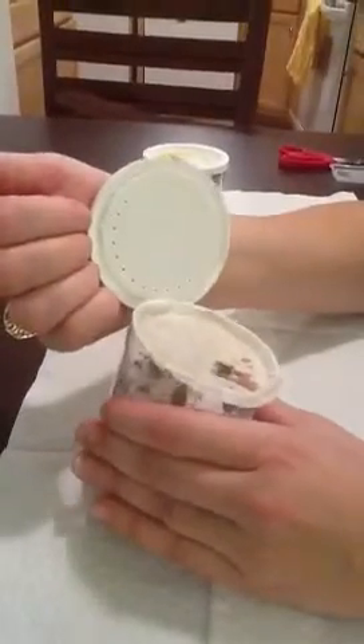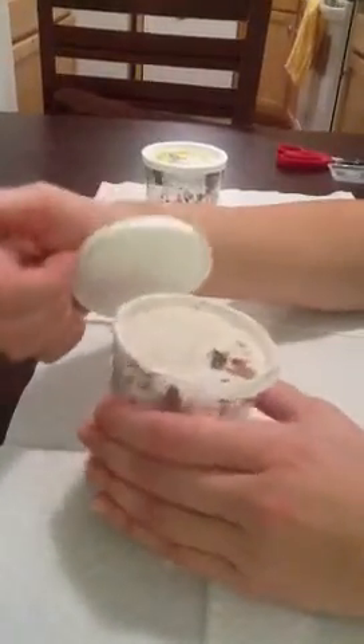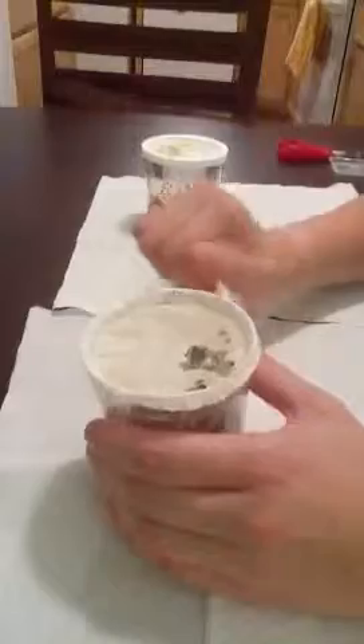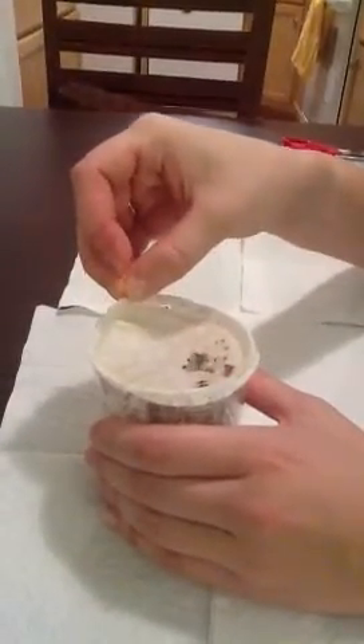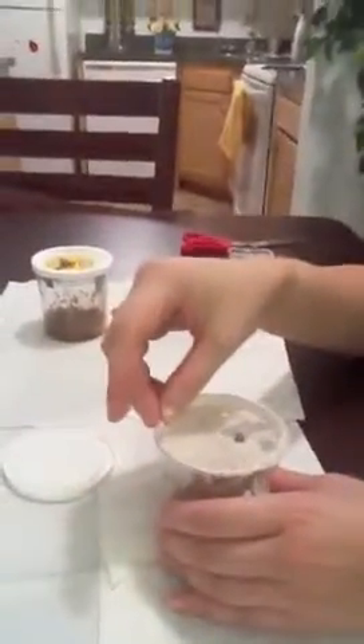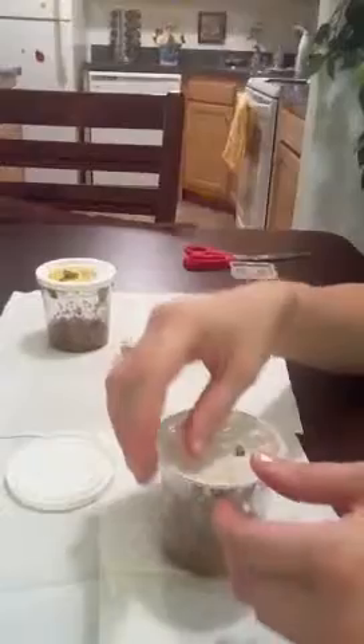Okay, what do you do when part of the caterpillar is eaten through the paper? We're going to take the piece of paper and do this as gently as possible.